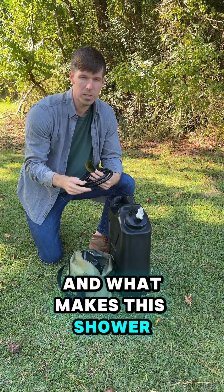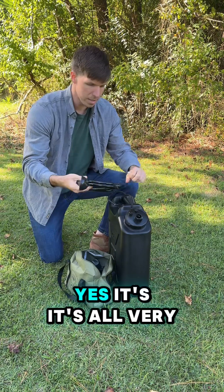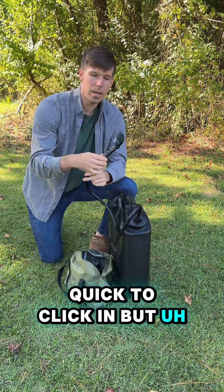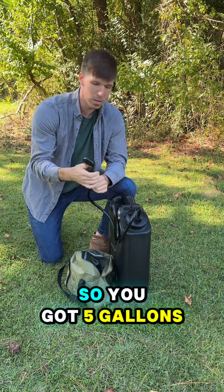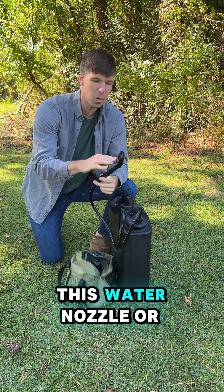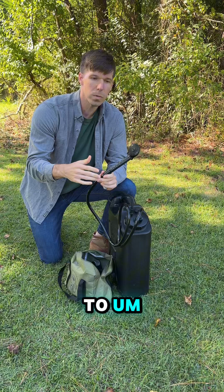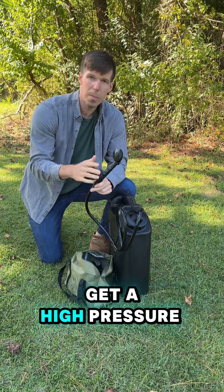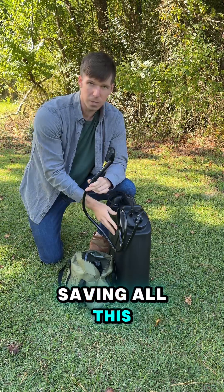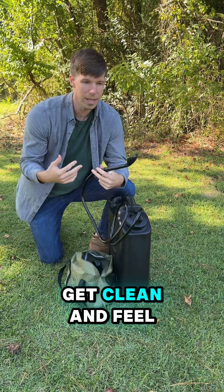What makes this shower system very nice is it's all very quick to click in, but it's all about the water efficiency. You've got five gallons in this Scepter water tank, and they designed this water nozzle — the shower head — to conserve water. That way you get a high-pressure shower while saving water, and everybody can get clean and feel nice.